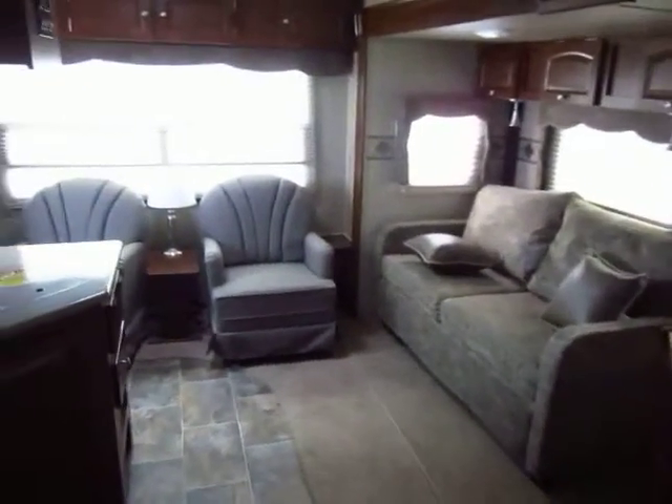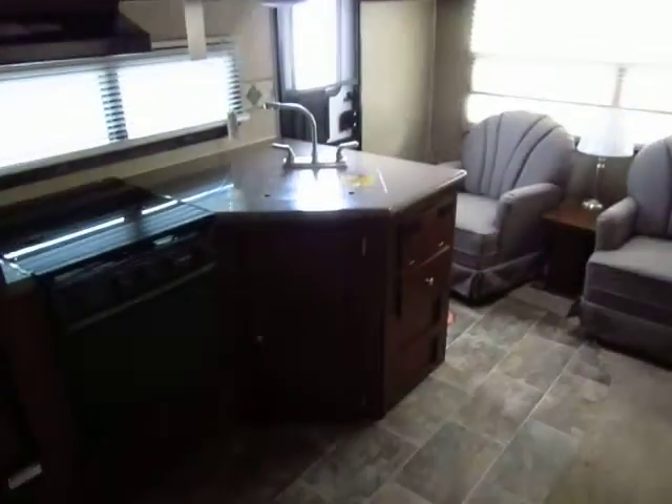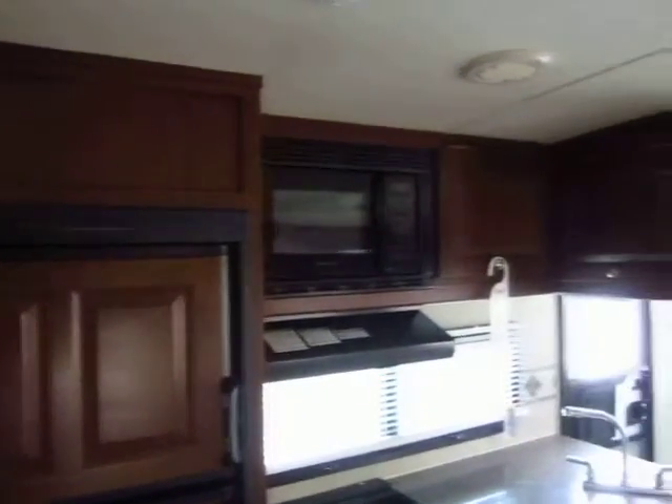Give us a call at 800-256-5196. Halet Auto and RV of Coldwater, Michigan. Thank you very much — hope to hear from you soon. Happy camping!